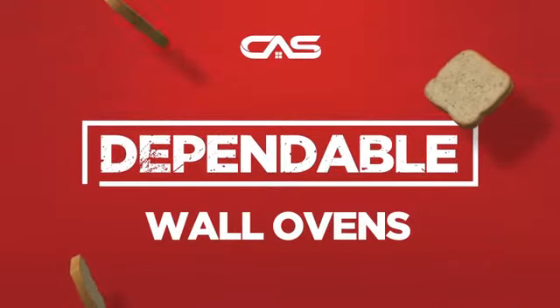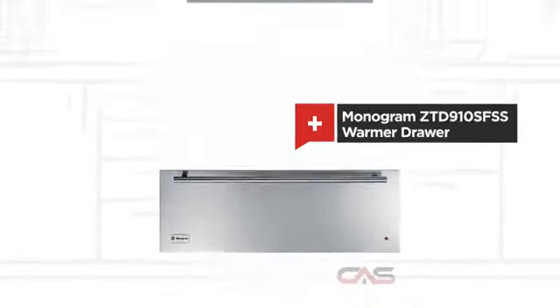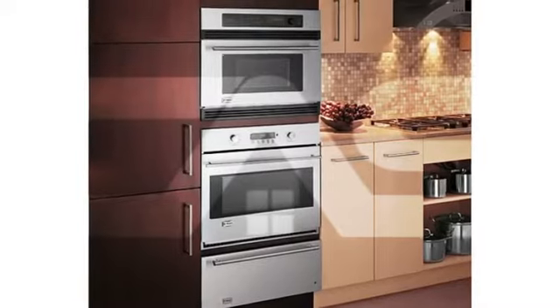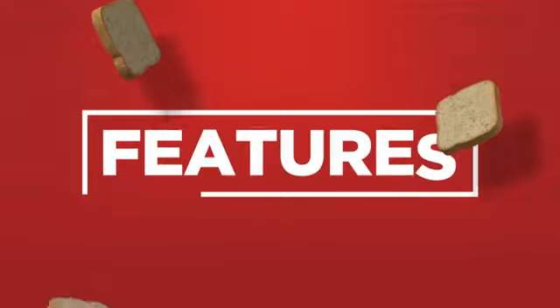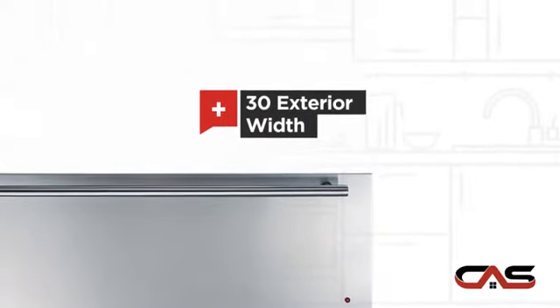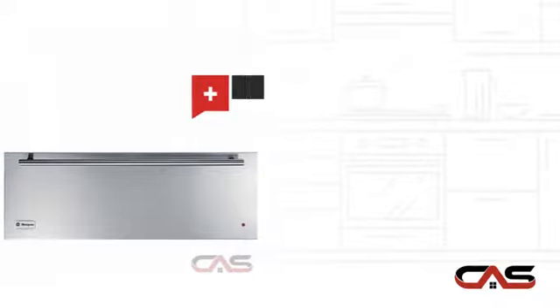Need a dependable wall oven? Try this warmer drawer model from a trusted brand. It offers many features, a spacious 30-inch design, and good baking capacity.